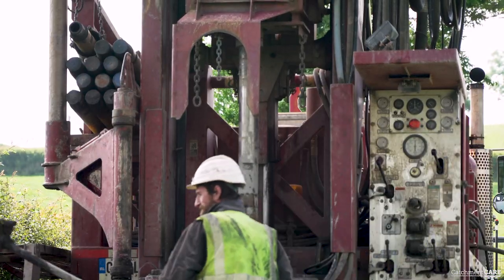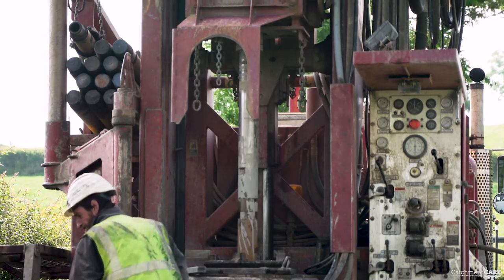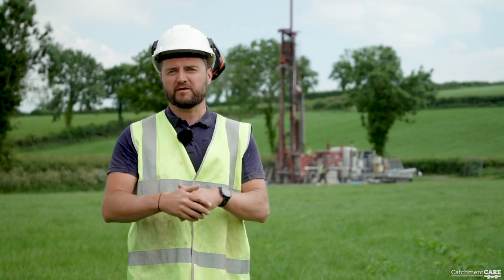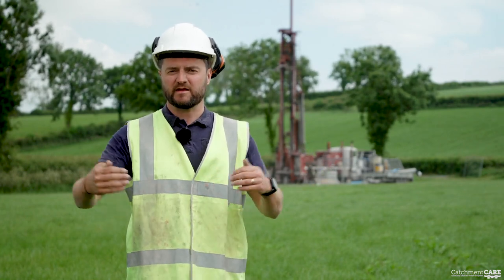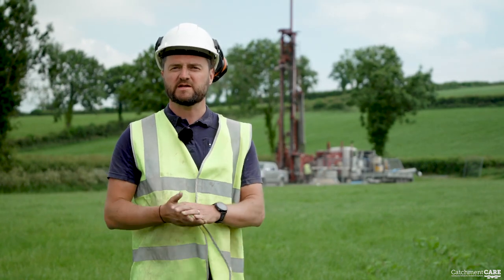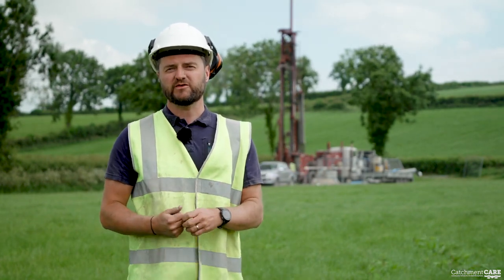When the drill hits a fracture, the hammer action stops because it has nothing to hit against — and that's how we know we've hit a fracture. At that point, the air goes out into the fracture and the water is driven back towards the borehole and blown back up to the surface. That's when we know we've encountered groundwater.